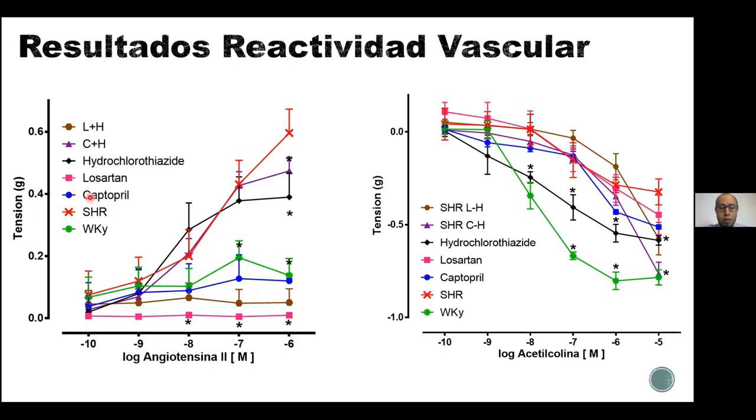Tenemos los tratamientos farmacológicos: en azul el captopril, en rosa el losartán y en negro la hidroclorotiazida. El captopril en azul reduce la reactividad de forma significativa, a pesar de que la rata era hipertensa, logrando reducirla hasta niveles similares a la rata normotensa. El losartán a su vez también la reduce, y la reduce aún más que el captopril, ya que suprime por completo el efecto de la angiotensina 2.